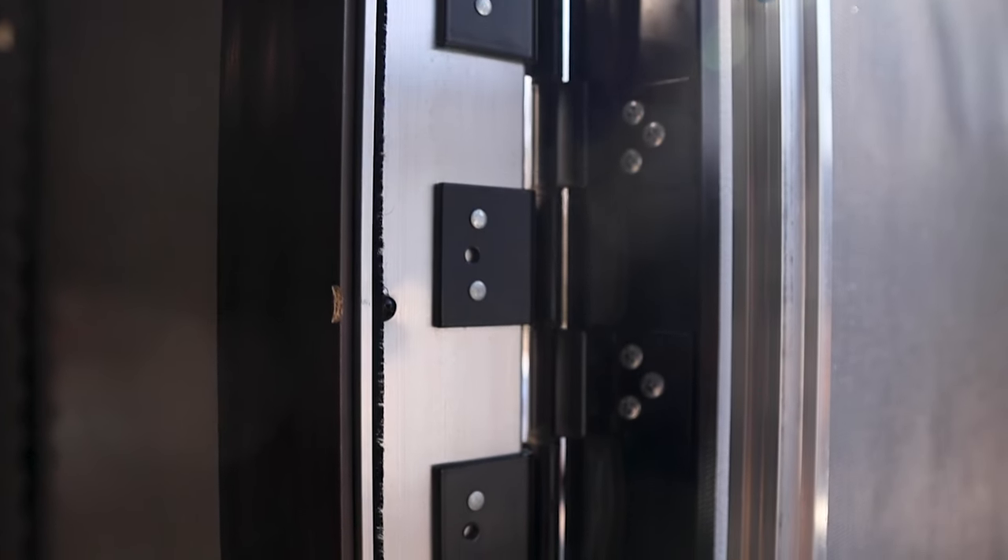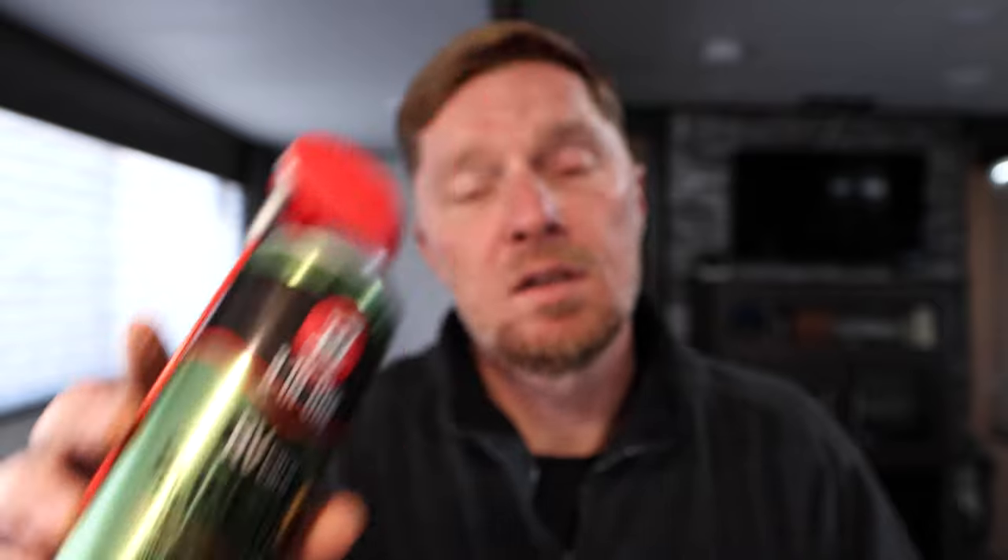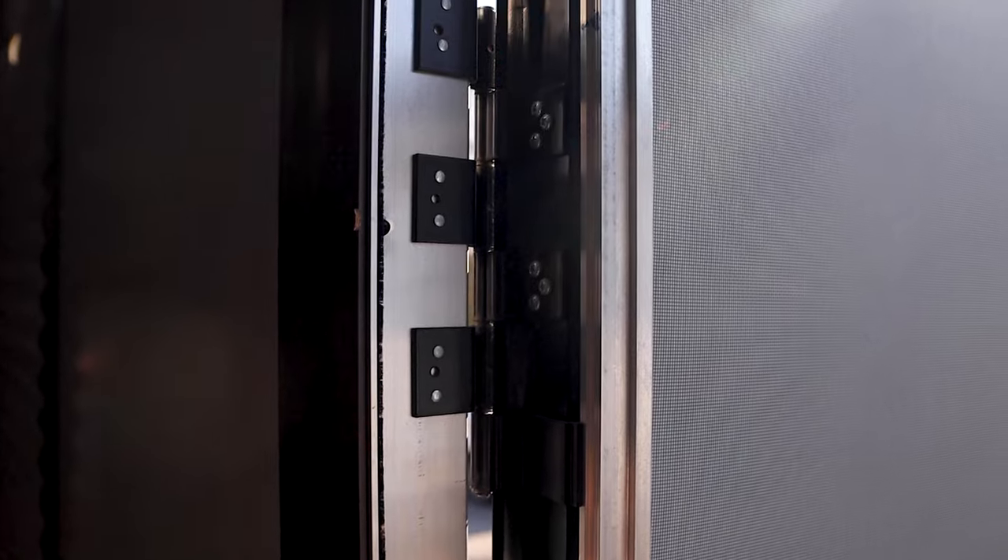The next thing is on the outside and inside of the RV — the hinges to the doors. If we don't keep them lubricated, ours start to squeak like crazy. So we use slide out silicone lubrication on the hinges because it's silicone and gets inside the hinge to keep it lubricated. Ours are friction hinges so the wind doesn't catch and slam the door open, and by using this, the friction hinges still work right and they don't squeak. We put a little bit on the inside and outside of the hinge.